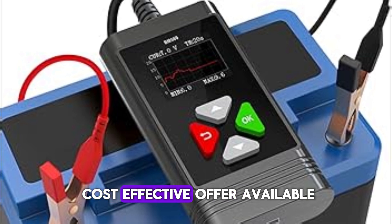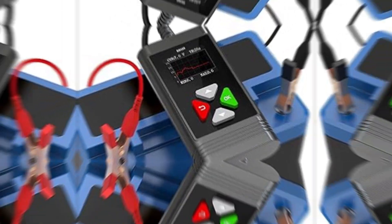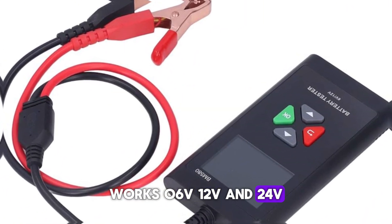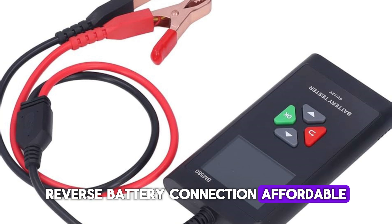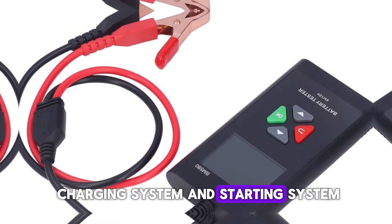There isn't a more cost-effective offer available, and it offers the finest value for the money. Features: works on 6V, 12V, and 24V, works on all types of batteries, reverse battery connection protection, affordable, and can check the battery, charging system, and starting system.